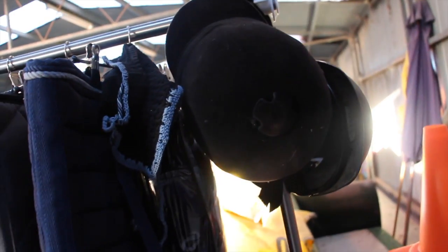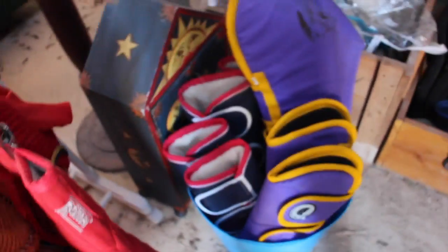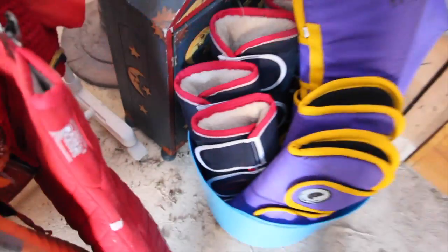Here I have my old helmets — this old velvet show helmet can't be ridden in at shows because the safety standards changed. Then this is my old Onyx helmet. I have some cones there. Here I have all my shipping boots — just two sets. The purple ones are Jeff's, and the others are Super's old ones that I used when I had Super.